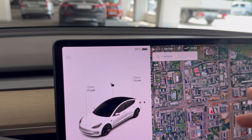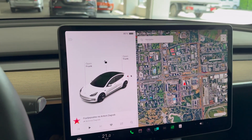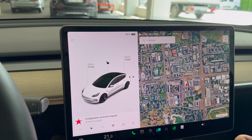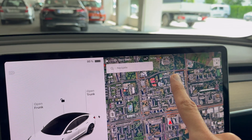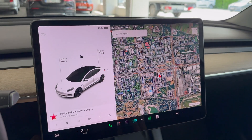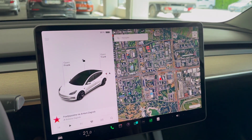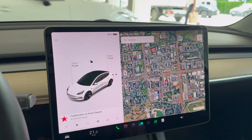My battery has degraded, definitely around 10%. If I would charge to 100%, which I haven't done in a while, I would get a little bit over 500 kilometers of range. Outside it's currently 27 in the garage in the shade, it's 30 degrees outside — or 29. A little bit warmer, but still a good temperature for the battery.